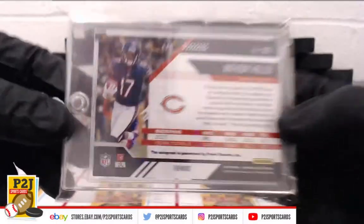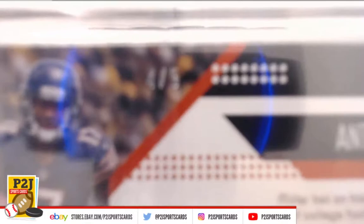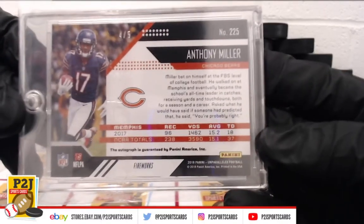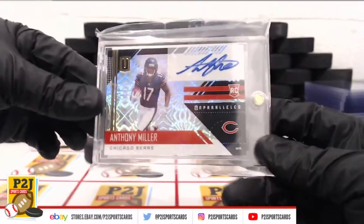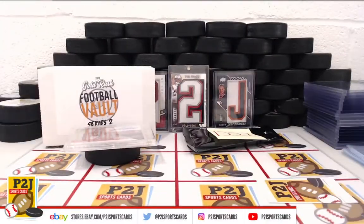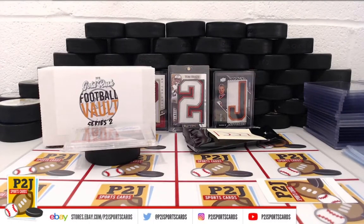We want to thank everyone for getting in the break and all of you watching — we do appreciate it. If you haven't already, be sure to subscribe to our YouTube channel, check us out on social media, and our eBay store at P2J Sports Cards. We hope to see you all very soon, and please stick around for the bonus break spot. Thanks!